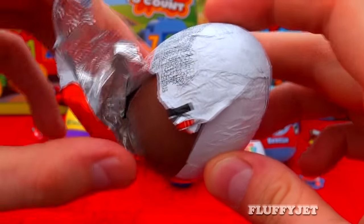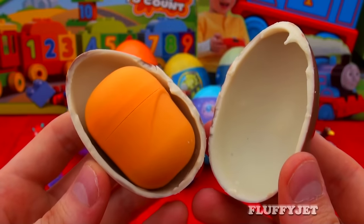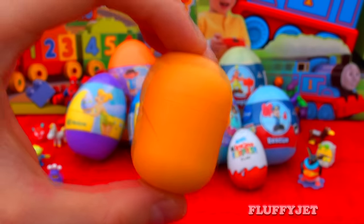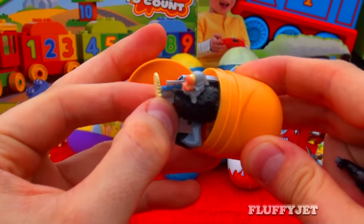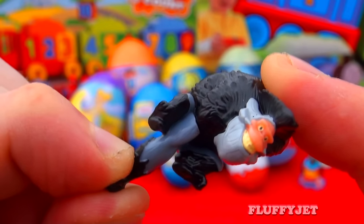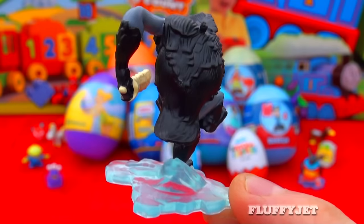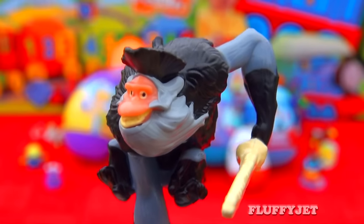Let's unwrap it and see what we get. And from Ice Age 4 here we have the pirate gorilla Captain Gut. In Ice Age 4, Captain Gut captures Manny and his friends and tries to convince Manny to leave his family life behind.